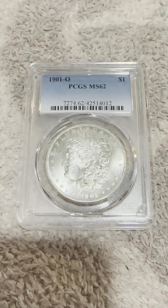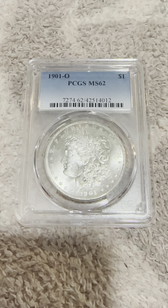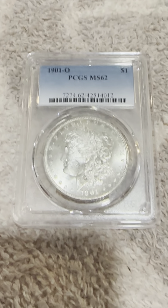Today we have a 1901-O New Orleans Mint Mark PCGS MS62 — that's a Mint State 62 Morgan Silver Dollar.